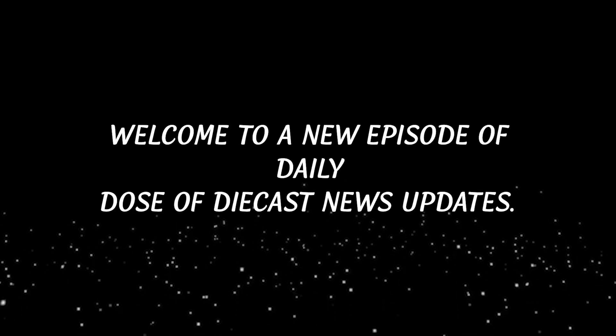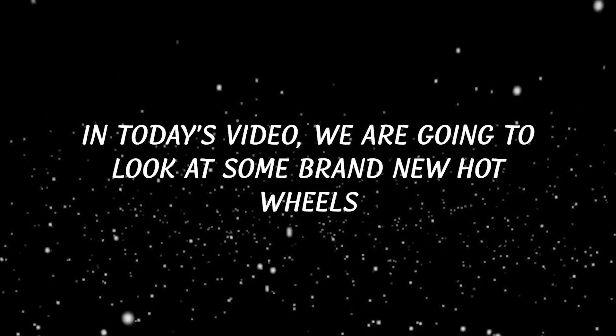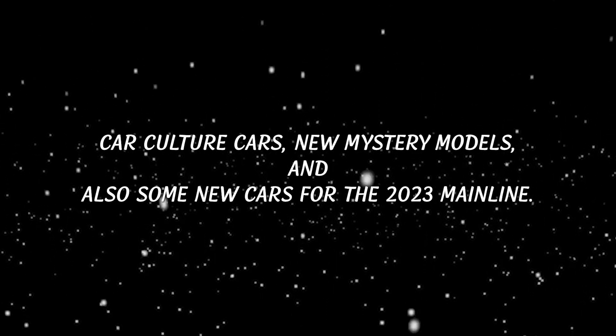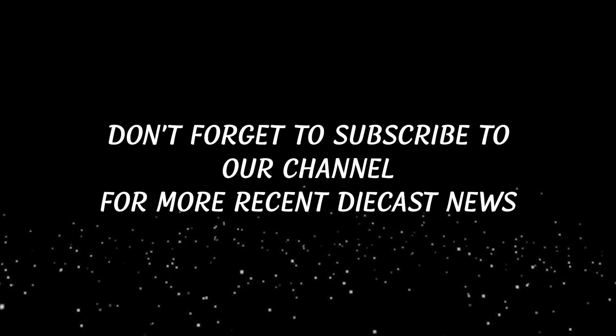Hello everyone, welcome to a new episode of Daily Doze of Diecast News updates. In today's video we are going to look at some brand new Hot Wheels Car Culture cars, new mystery models, and also some new cars for the 2023 mainline. Before we start, don't forget to subscribe to our channel for more recent diecast news updates.